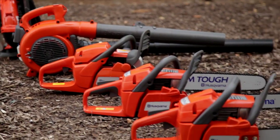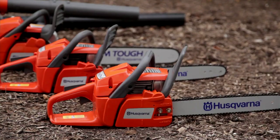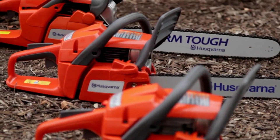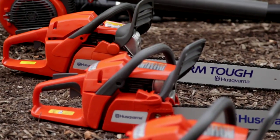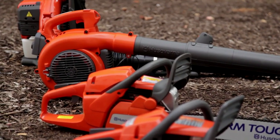For over 300 years, Husqvarna has been creating professionally proven outdoor power equipment. Husqvarna focuses on producing products that are an outstanding combination of power, technological excellence, and quality construction. From chainsaws to blowers, Husqvarna branded items exceed the expectations for extraordinary performance, comfort, and results. Husqvarna products are known for their trusted performance.